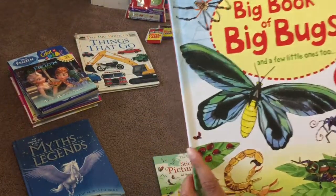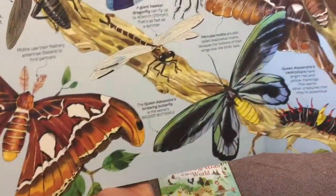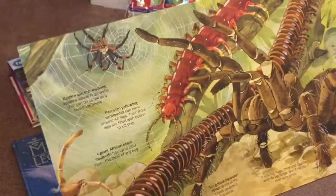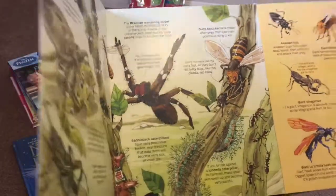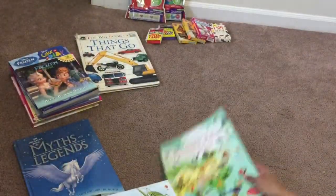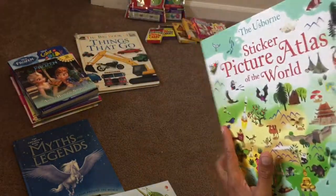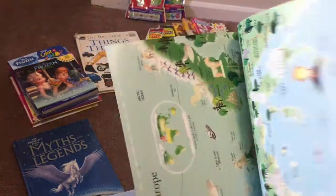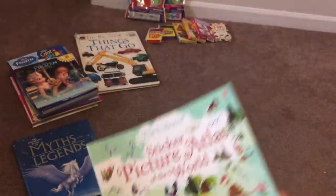Big Book of Bugs — this would have been great for our insect unit, so we might just have to do another insect unit. These really pull out and they're beautifully illustrated, so I look forward to going through these with the kids. So much information — I'm excited! And then the last Usborne book, Picture Atlas of the World, and all the stickers are still in here. I think I even paid 50 cents for this one — super exciting.